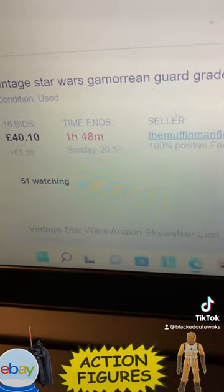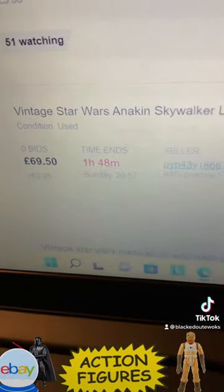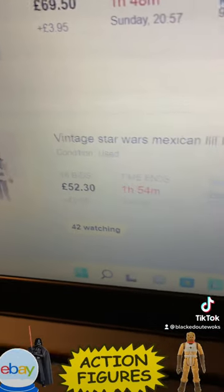Gamorrean Guard graded 85, must be Hong Kong or Macau, at 40 pounds. Anakin Skywalker graded 85, at 70 quid, Lily Lede Mexican.